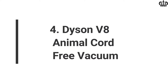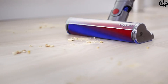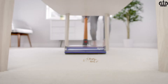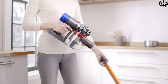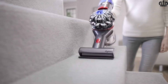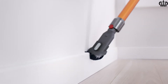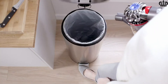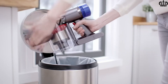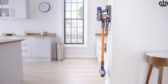4. Dyson V11 Animal Cord-Free Vacuum. When you are looking for the best cordless pet vacuums, the Dyson V11 cordless is surely top of our list. Cord-free cleaning for up to 40 minutes with one of the most powerful suction motors of any cordless vacuum makes it the best cordless stick vacuum for pet hair. The direct-drive cleaner head drives bristles deep into the carpet to remove even the most entrenched pet hair. It can also transform into a handheld vacuum for cleaning stairs, car seats, and sofa. The Dyson V11 also comes with a HEPA filtration system that captures allergens.